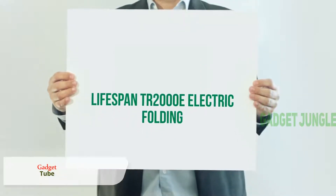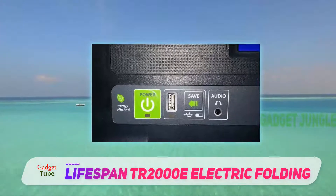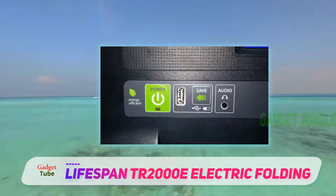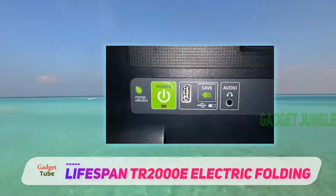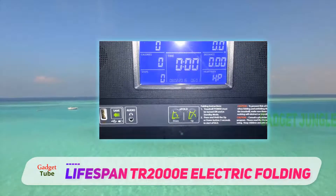Lifespan TR2000D Electric Folding — this is the best-selling electric treadmill by Lifespan. This running machine is portable and foldable, which turns this motorized running and walking machine into a small compact size.